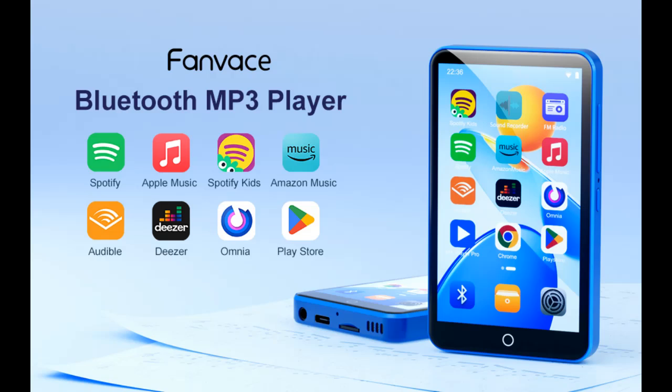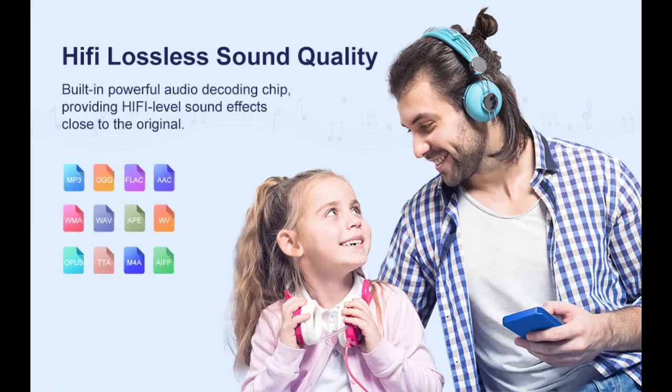Find or read reviews that people are talking about for the Fanvachi 80GB MP3 player with Bluetooth, Wi-Fi, 2000 mAh battery — an MP4 player with 4-inch touchscreen and speaker. This is an Android MP3 music player compatible with Spotify Kids, Audible, Amazon Music, and the Play Store.